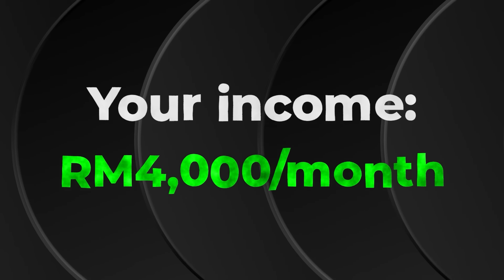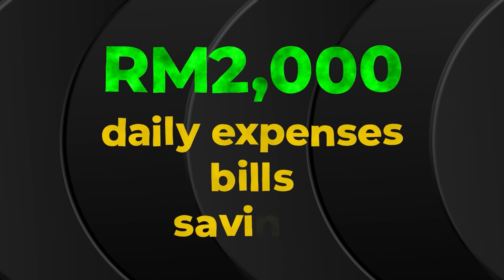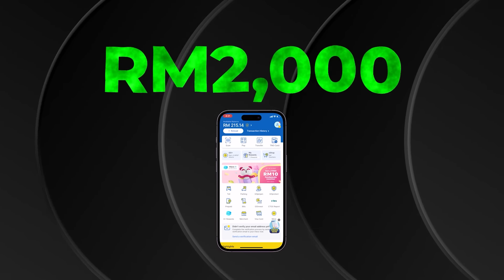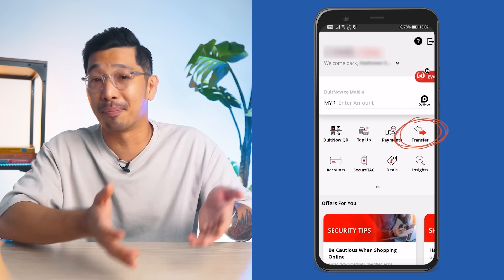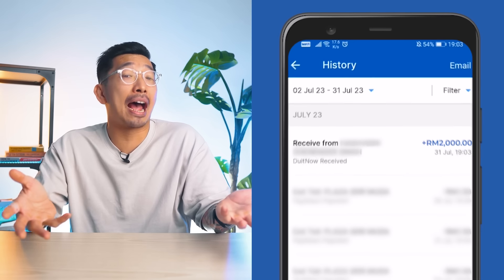Once I receive my paycheck every month, the first thing I do is pay off my loans and commitments. After paying off all that, what's left is for me to pay my bills, spend, and also invest. Here is where Touch & Go e-wallet comes in handy. Let's say your income is RM4,000 a month. Once you get your salary, you pay off your house loan and car loan. Assuming what you have left is around RM2,000 for daily expenses, bills, and savings, you transfer this money into your Touch & Go e-wallet. It's super simple and seamless — just use DuitNow and seamlessly transfer the money, and you can save the transfer as a favourite for easy repeat transfers.